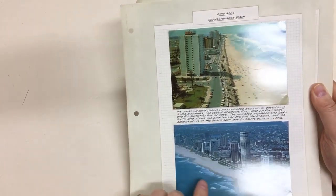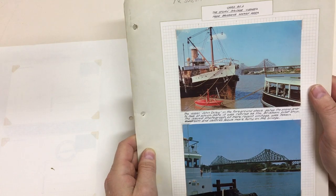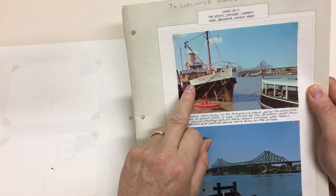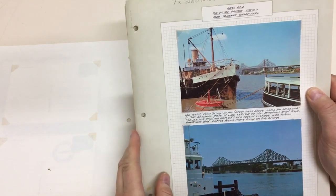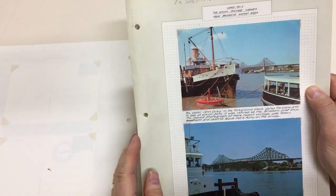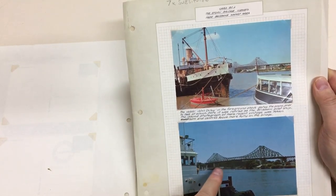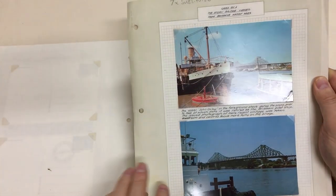This one was replaced. This ship was retired from service in 1968, 18 years before the cards were issued, and so it was replaced with this close-up of the bridge.